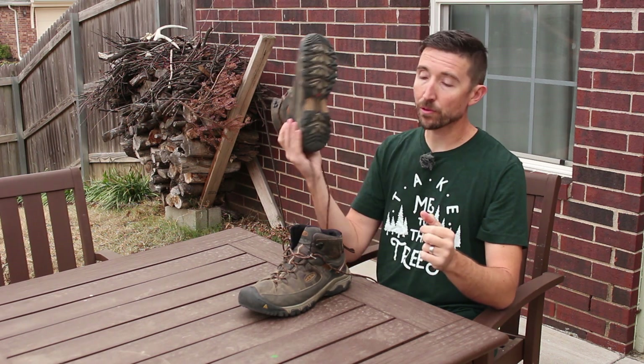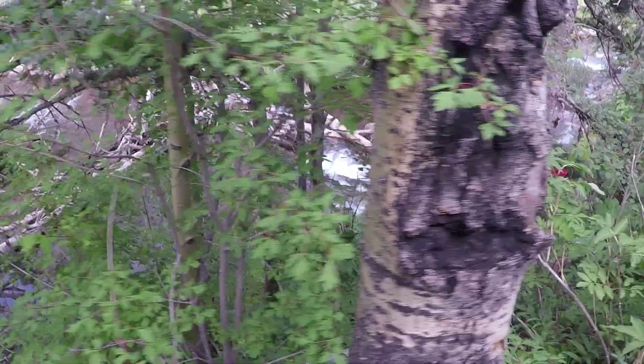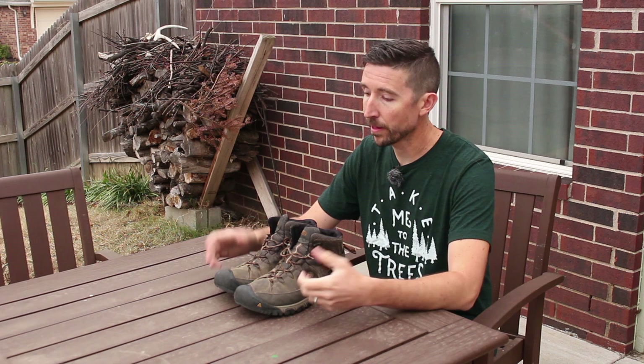I have not done anything extreme with these. I've done some hiking — these are hiking boots — yes, I've been in rocky terrain. I tend to take really good care of my gear. I've had these on a handful of hikes, out in the cold, out in hot summer sun and all that.